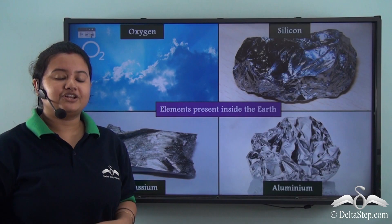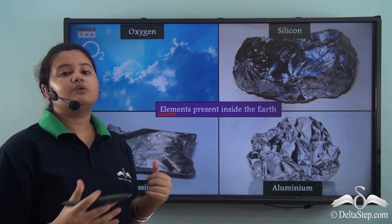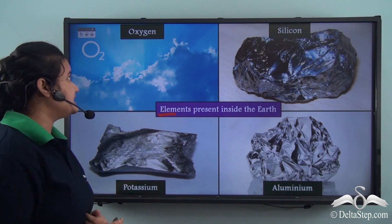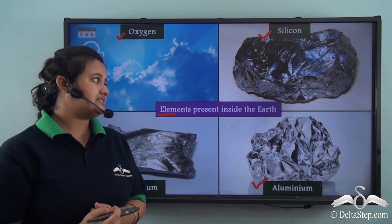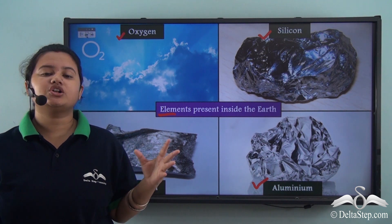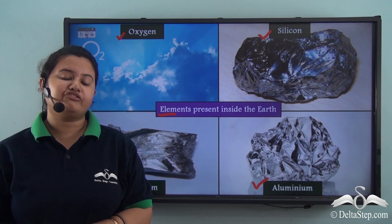Apart from temperature, volcanoes also provide us information about the elements present inside the earth. During a volcanic activity, the elements that come out to the earth's surface include oxygen, silicon, potassium and aluminium. So these elements or minerals are present inside the earth in abundance. Each of these elements has different densities, and this difference in density affects the earth's interior.